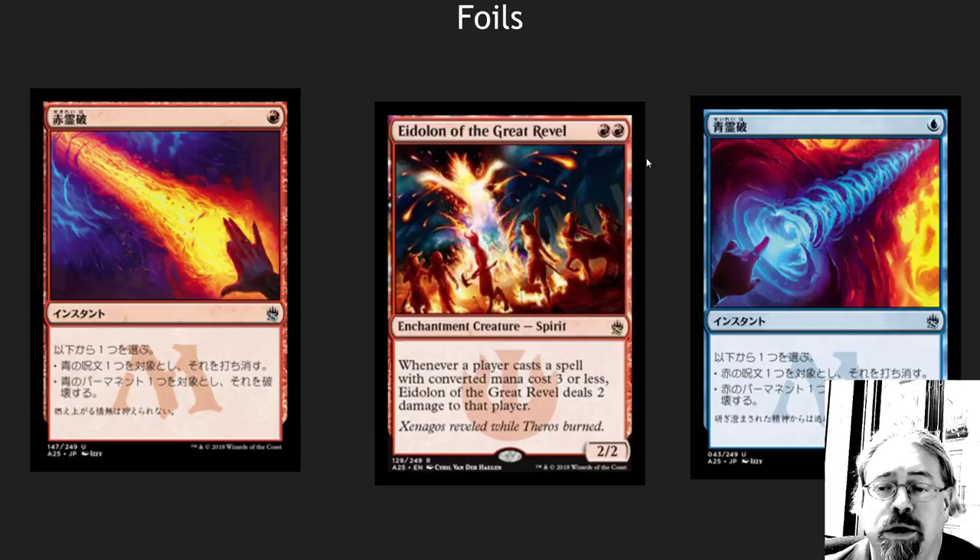And Eidolon of the Great Revel. This is one of those cards that is well worth it in Modern. Really good EDH hate card. Just a solid card. Looks good in foil. I would definitely pick up foil copies.